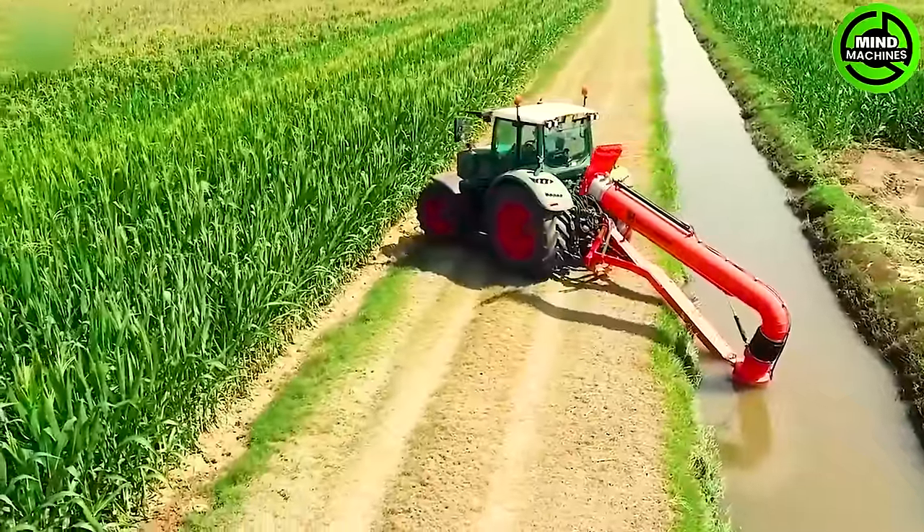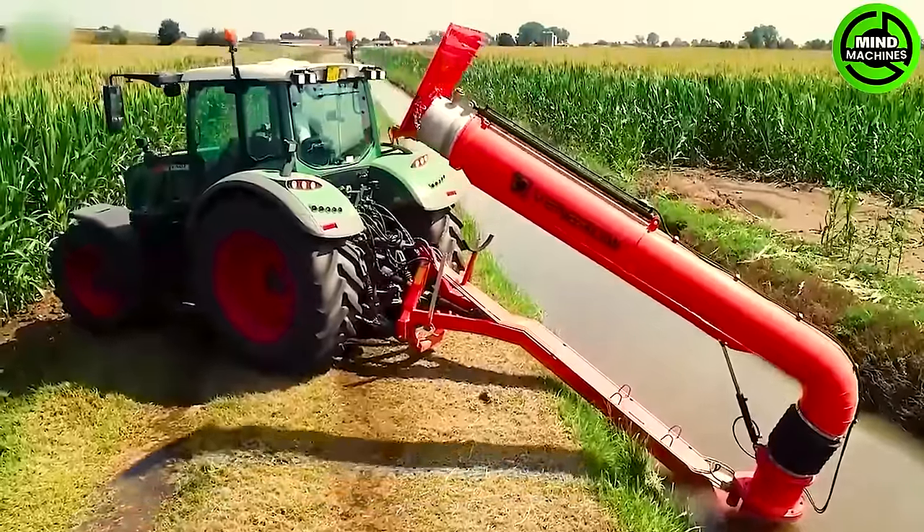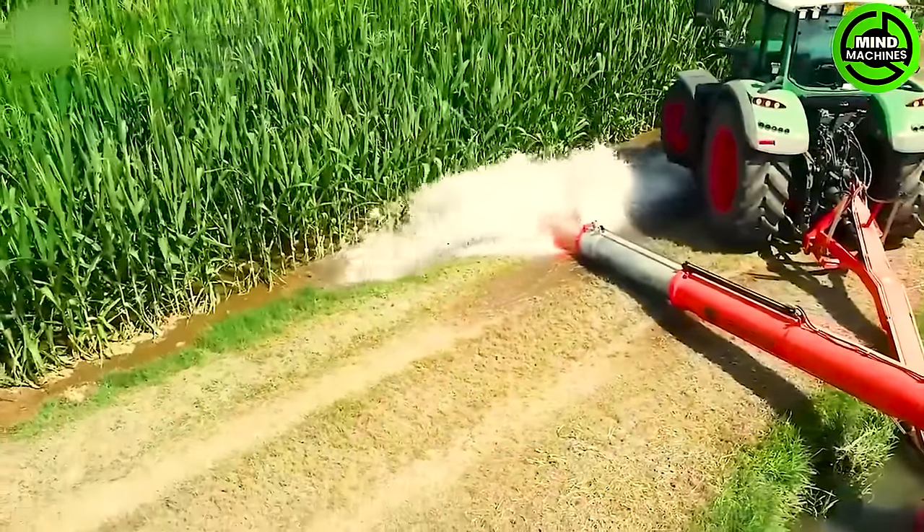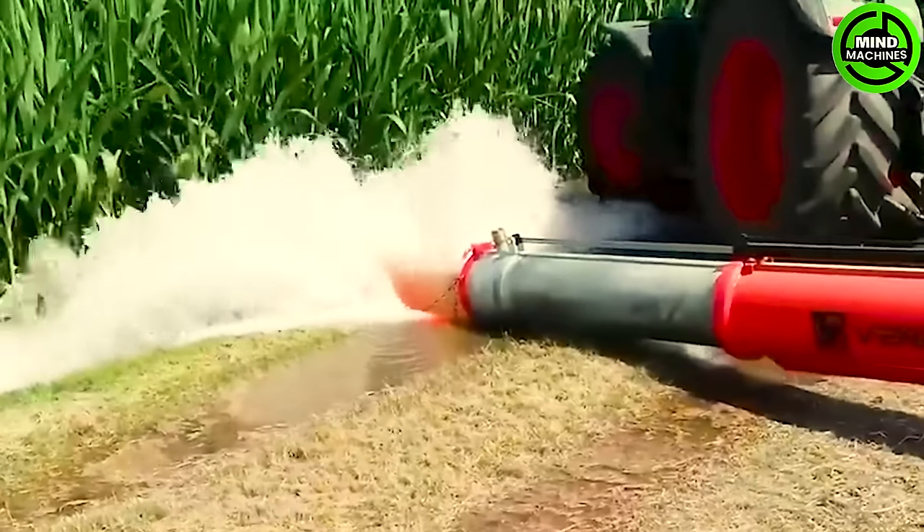The Veneroni has a power rating of 1.5 kilowatts, operates at a frequency of 50 hertz, and can achieve a maximum flow rate of 4 cubic meters per hour.